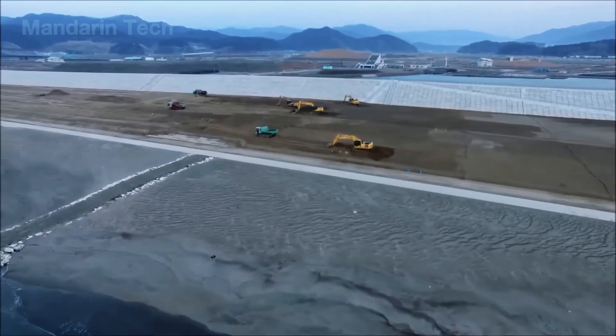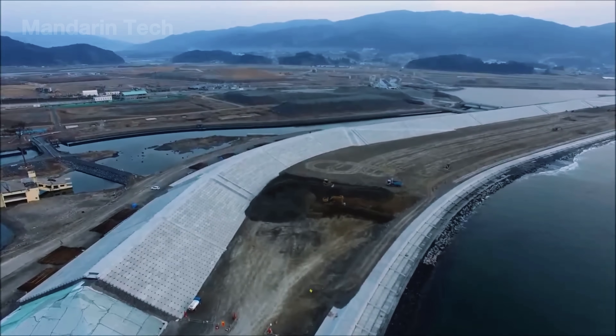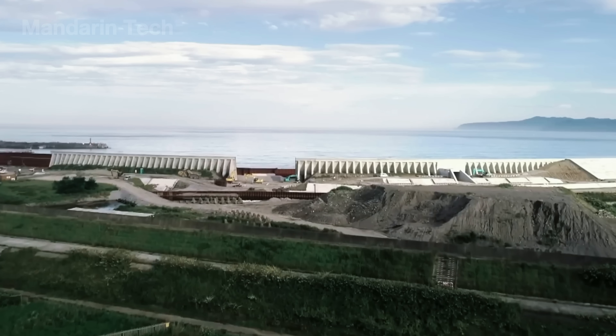Yet one big question remains: can this concrete Great Wall truly protect Japan from the tsunamis of the future? Let's find out with Mandarin Tech.